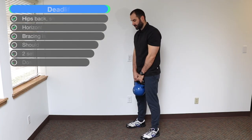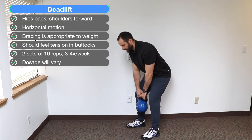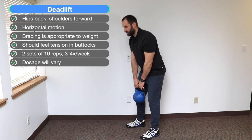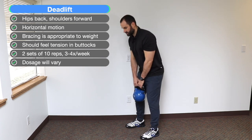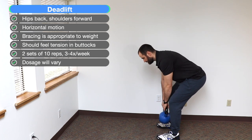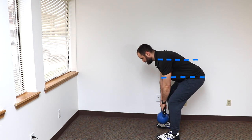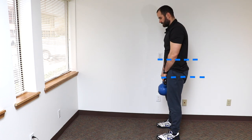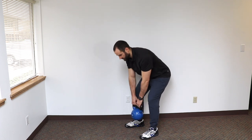For the deadlift with a weight like a barbell or kettlebell, press your hips back, dropping the weight while keeping a vertical shin, then pull your hips forward as you push your shoulders back. Think of horizontal railroad tracks — push your hips back, lower the weight, keep good tension in the torso, and then pull your hips forward as you pull your shoulders back. We recommend two sets of six to ten reps, three or four times a week, and then increase the weight as tolerated.